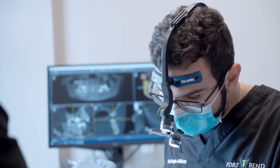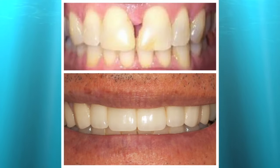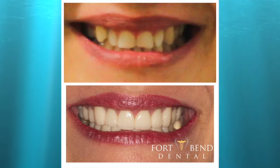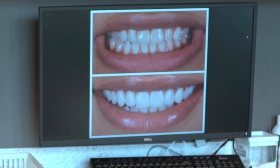On the day they're getting their veneers seated, patients are so excited — they tell me they couldn't sleep the night before, they can't wait to get them on. The beautiful part is we always surpass their expectations. They always tell me it looks better than they expected and it feels better than they expected — so natural.